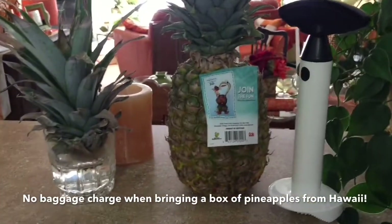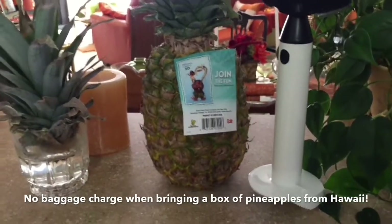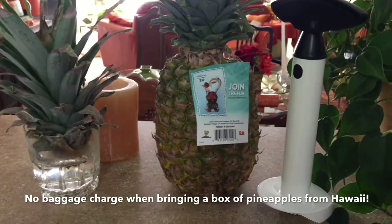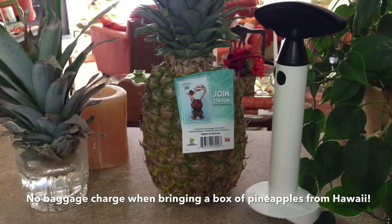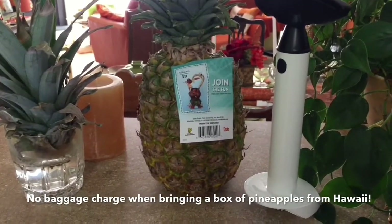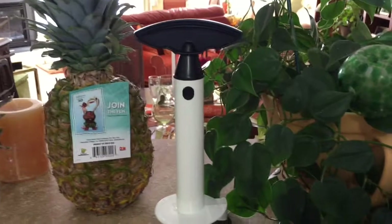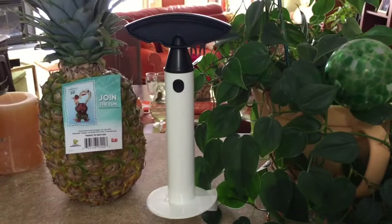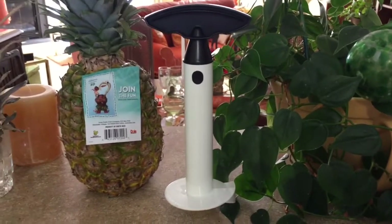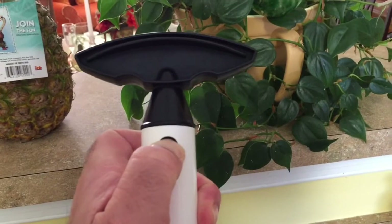You can get fresh pineapples in Hawaii for five dollars at Costco or on the roadside. There's no additional shipping — they don't charge you like a suitcase fee for a box of pineapples. You can bring it on as carry-on or checked baggage with no additional charge. Now, a little bit more about the pineapple corer: it comes in two pieces. You can see the handle comes apart — you push in here and pull off the top of the handle.